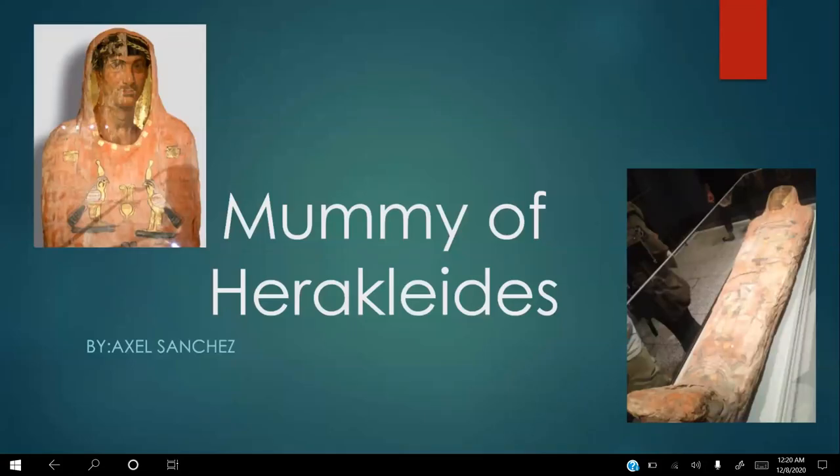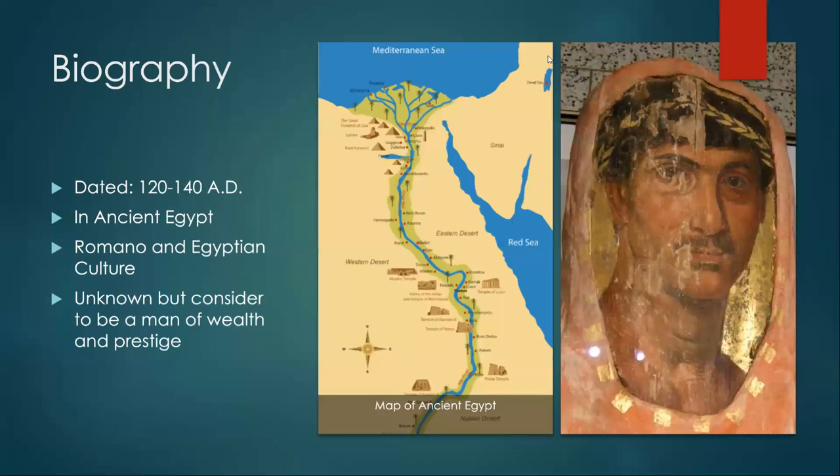Hello everyone, and today I'm going to be talking about the mummy of Erykaitis. To begin with, I would like to start the biography of Erykaitis. No one exactly knows who Erykaitis is, but researchers know that he was a man of great wealth and prestige. He was dated during 120 through 140 AD, during ancient Egypt times. However, the culture is actually Roman and Egyptian.